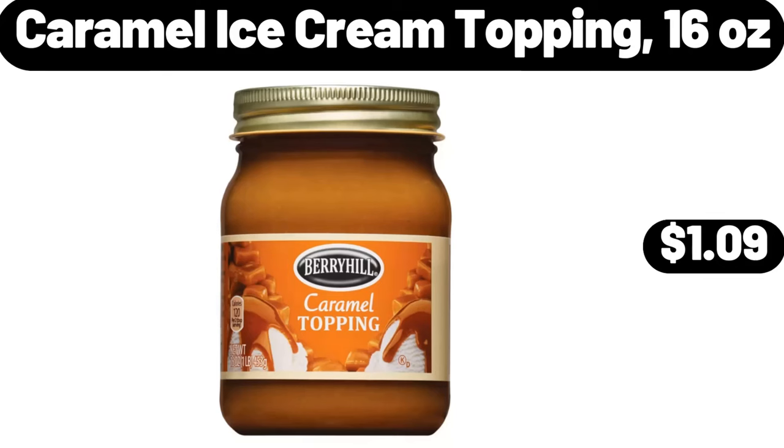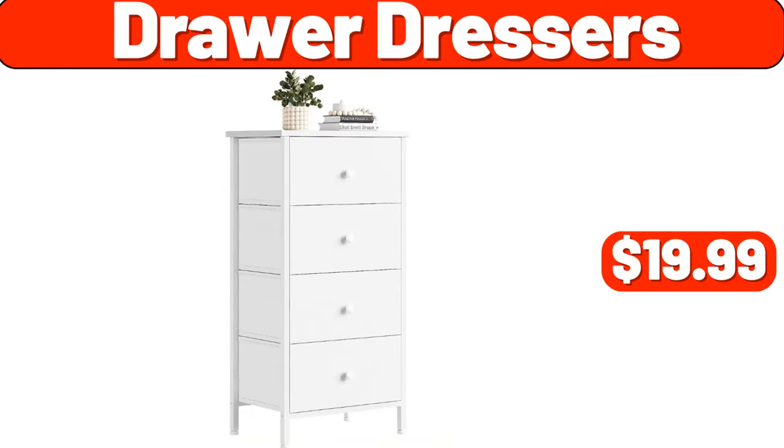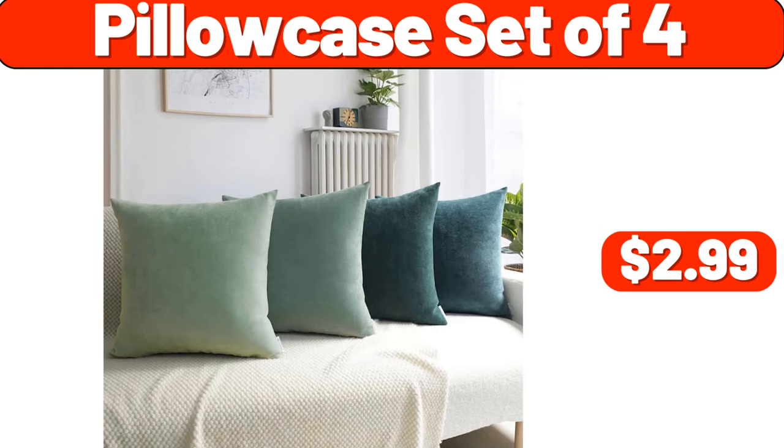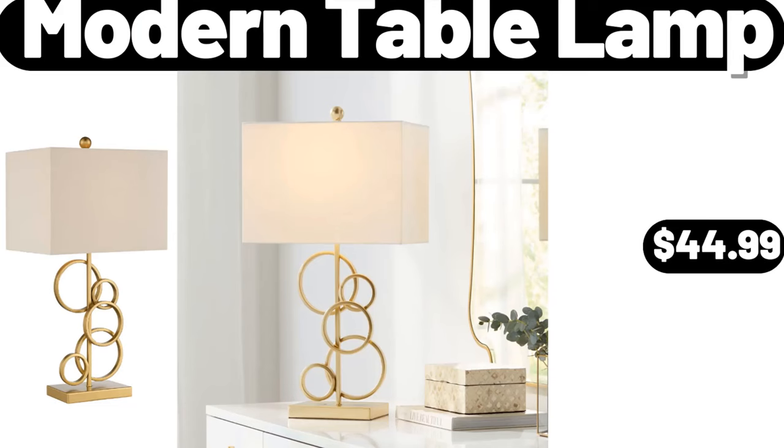Caramel ice cream topping, 16 ounces, $1.09. Drawer dressers, $19.99. Stainless steel chopper cleaver, $14.99. Pillow case set of four, $2.99. Modern table lamp, $44.99.